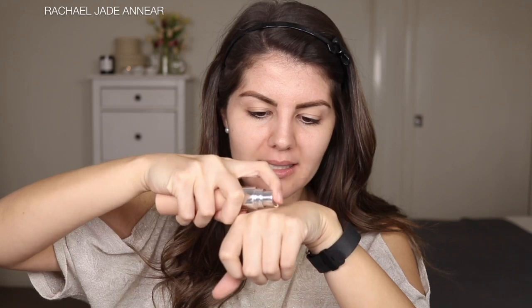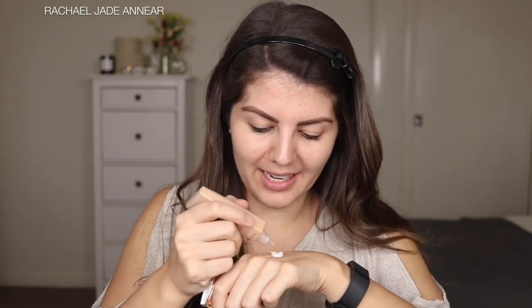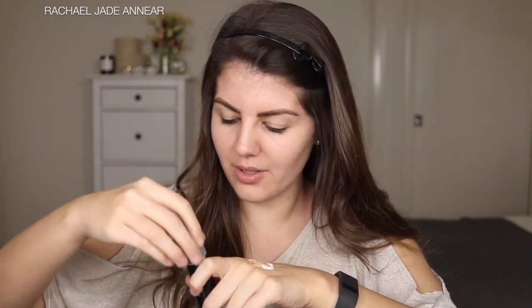We're going to get our glow on from the base. I'm going to make a hybrid concoction of stuff here. I have the Becca Shimmering Skin Perfector Liquid Illuminator in the shade Opal, so I'm going to do a smidgen of that. The L'Oreal Lumi Magique Base Pure Light Primer, a little bit of the Charlotte Tilbury Wonder Glow. I'm going to pop a little bit of my Cover FX Custom Cover Drops just to get a little bit of coverage. The Chanel Tint Light Revealing Brightening Makeup Base — that just looks like so much fun, I feel like a scientist.